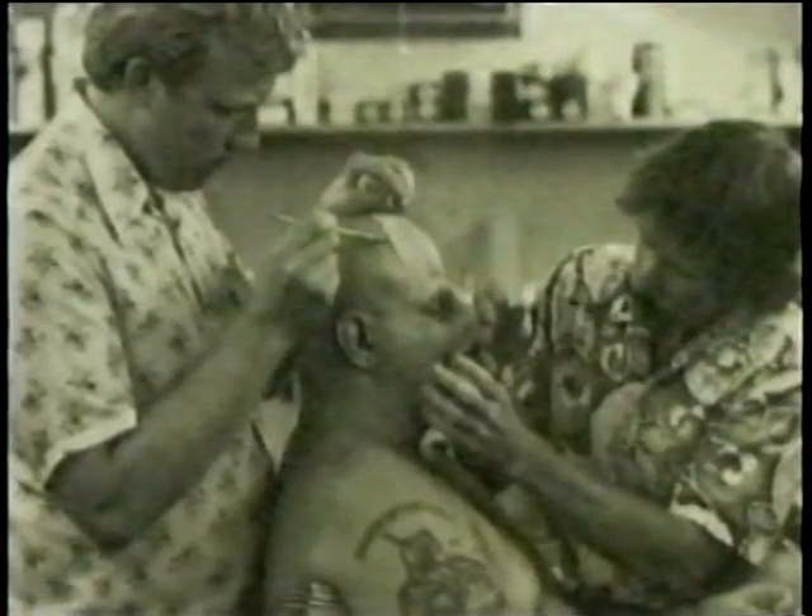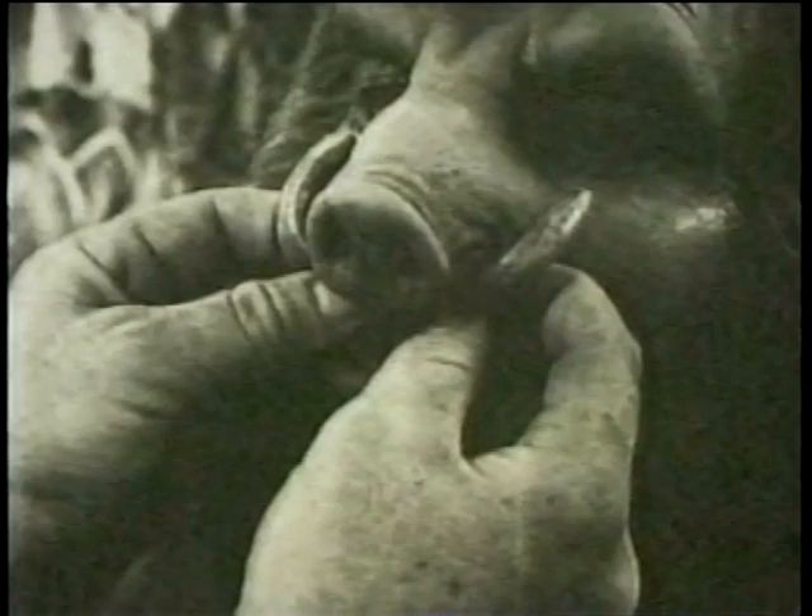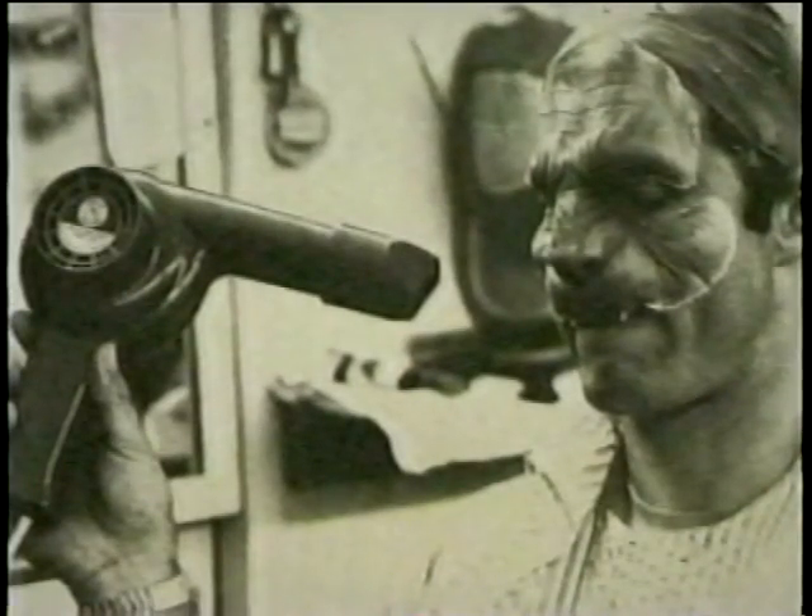We had four and a half hours in the morning, and then during the day sometimes we'd add a character here or there. On some of the characters we had two people working on it, and some of the characters one person could handle, depending on how extensive the makeup was for that character.